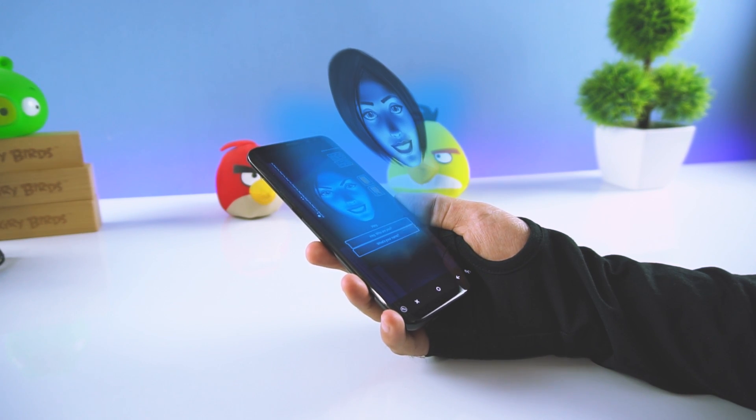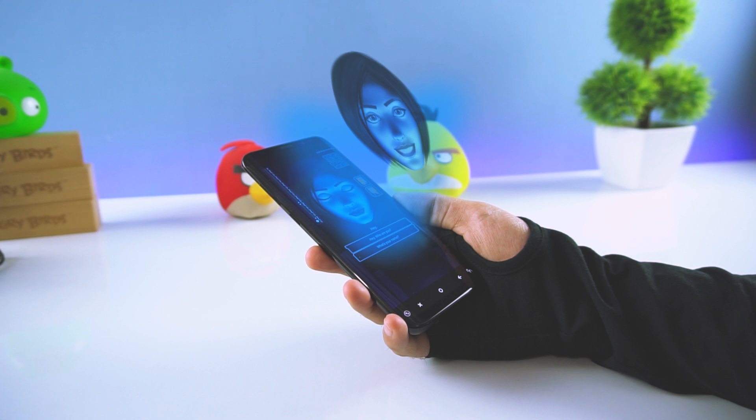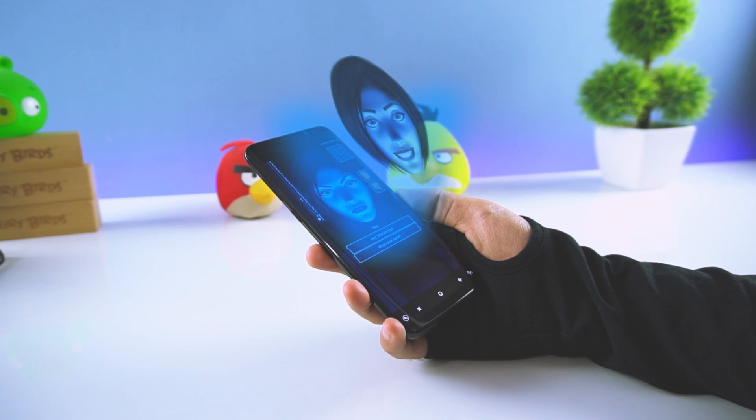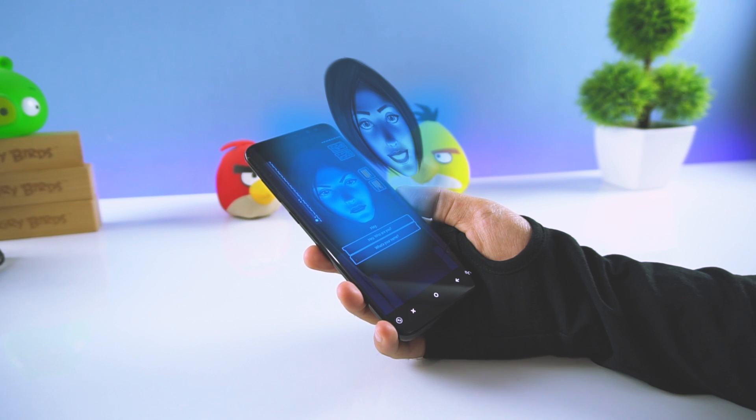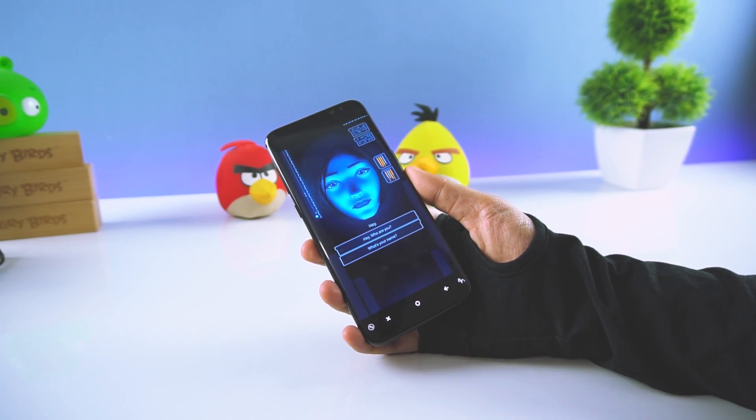Are you still using those boring apps on your phone? Did you ever want an app that could do something you want but it seemed impossible and you couldn't find any app to do so? Well, this is 2018 and AI is taking over the world. Let's take a look at the 5 best mind-blowing AI apps of 2018.